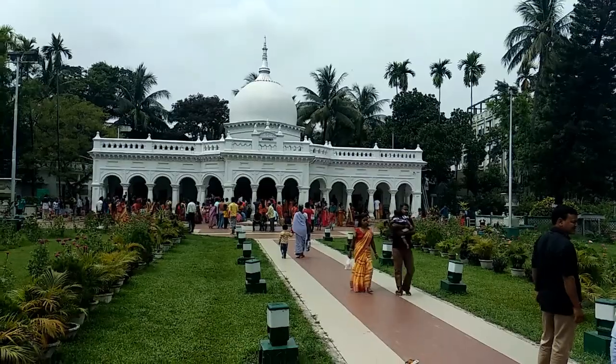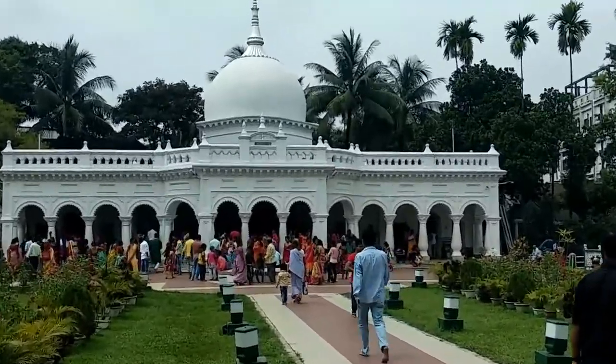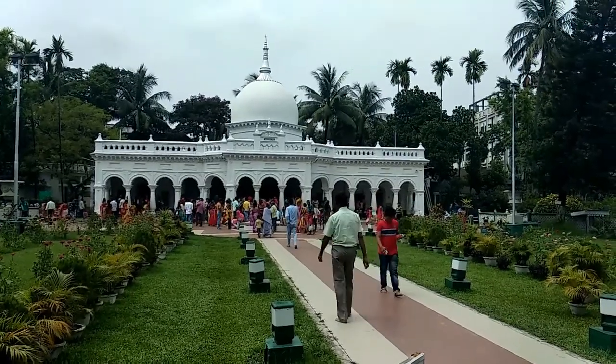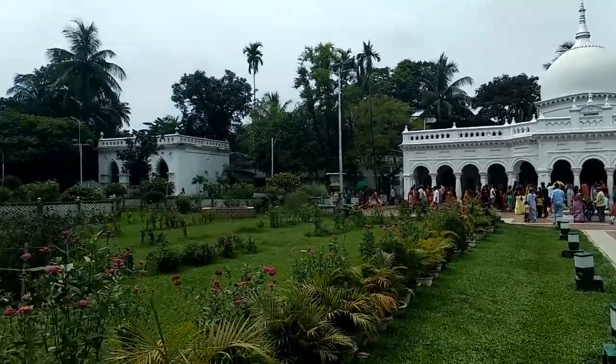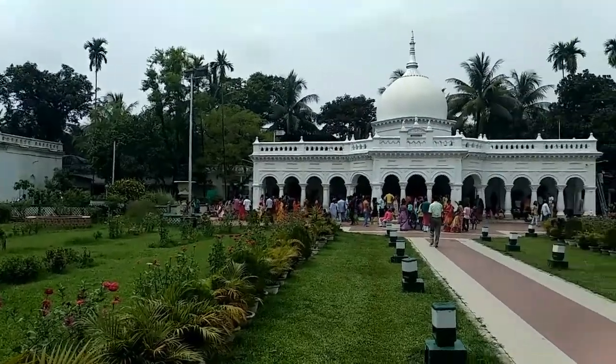Hey guys, this is Arjit and today we are in the modern Mohanbari, Kojviyar. You can see the place — this is the full temple and this is the entrance. Today is so crowded because I think there is some ceremony today, and this is the full view of modern Mohanbari.